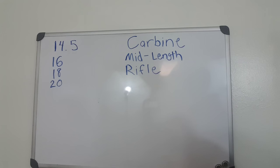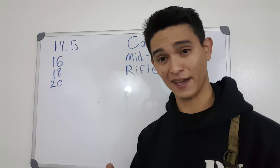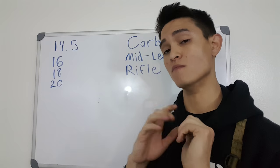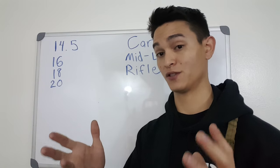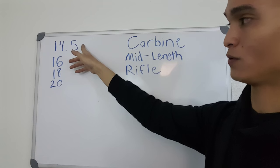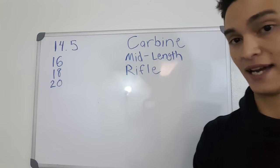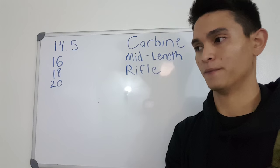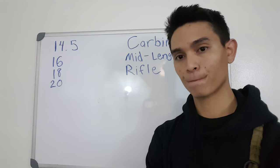We're going to start with barrel lengths first, and the caveat is that this is for a 5.56mm rifle — the most common configuration. Speed for the 5.56 is absolutely life — it's what creates destruction, really. You need to figure out which barrel length you want based on what you're willing to give up, because the shorter the barrel, the less velocity and terminal performance you get.